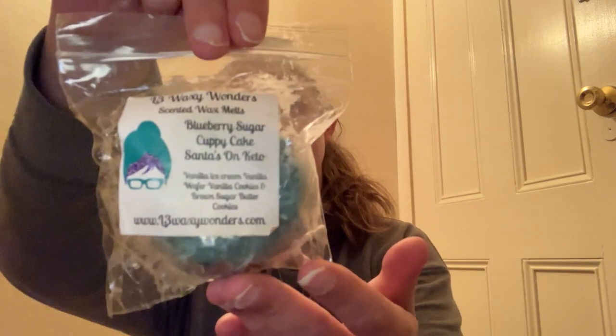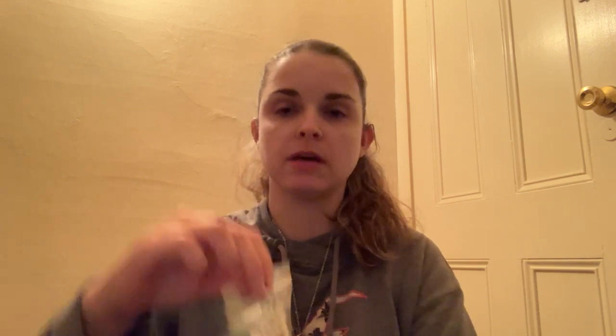Next we have L3 Blueberry Sugar Cupcake Santa's On Keto — and Santa's On Keto is vanilla ice cream, vanilla wafer, vanilla cookies, and brown sugar butter cookies. I get the blueberry with some vanilla ice cream. That smells good, but I am going to pass this because I know there are other blueberry lovers in the group.